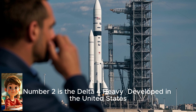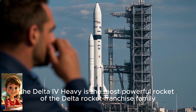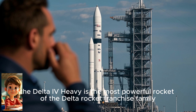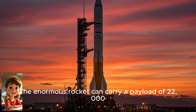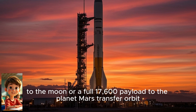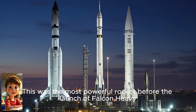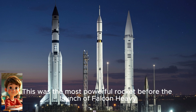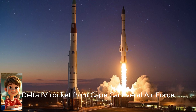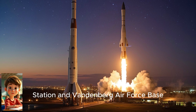Number two is the Delta IV Heavy. Developed in the United States, the Delta IV Heavy is the most powerful rocket of the Delta rocket franchise family. The enormous rocket can carry a payload of 22,000 pounds to the moon, or a full 17,600 pound payload to the planet Mars transfer orbit. This was the most powerful rocket before the launch of Falcon Heavy. The United Launch Alliance launched the Delta IV rocket from Cape Canaveral Air Force Station and Vandenberg Air Force Base.